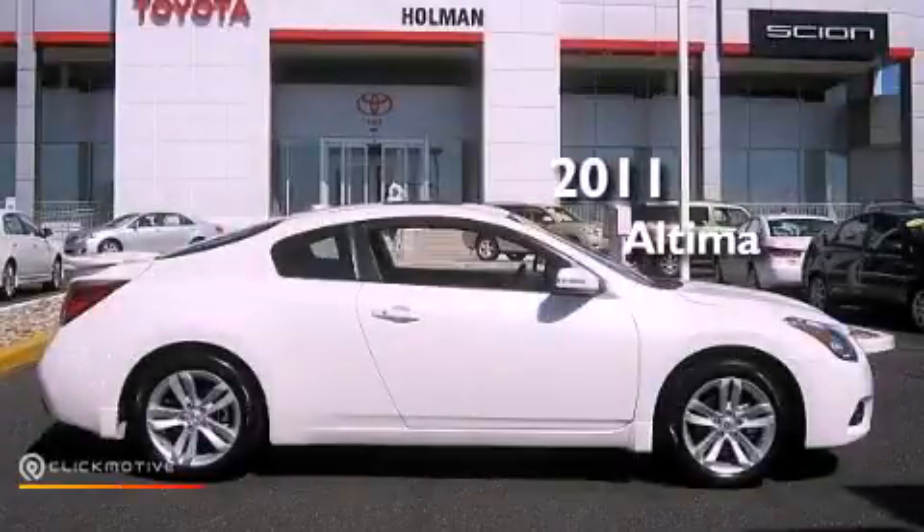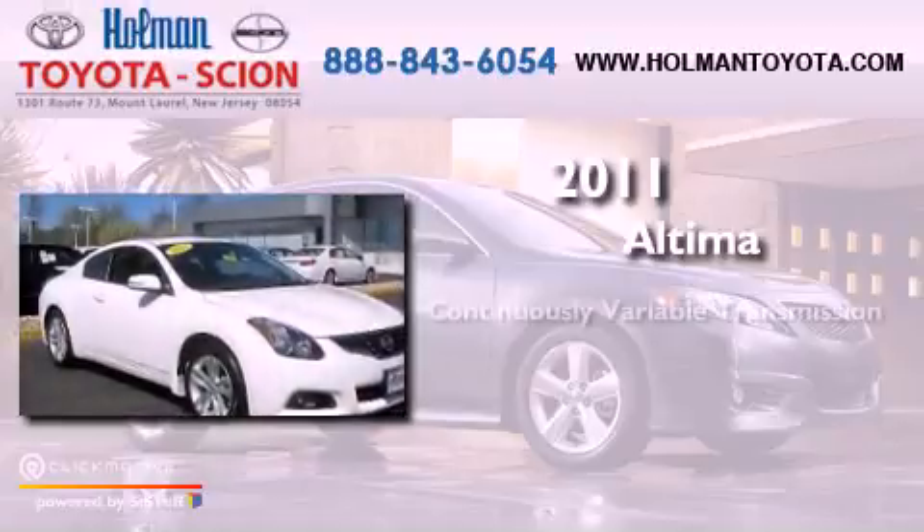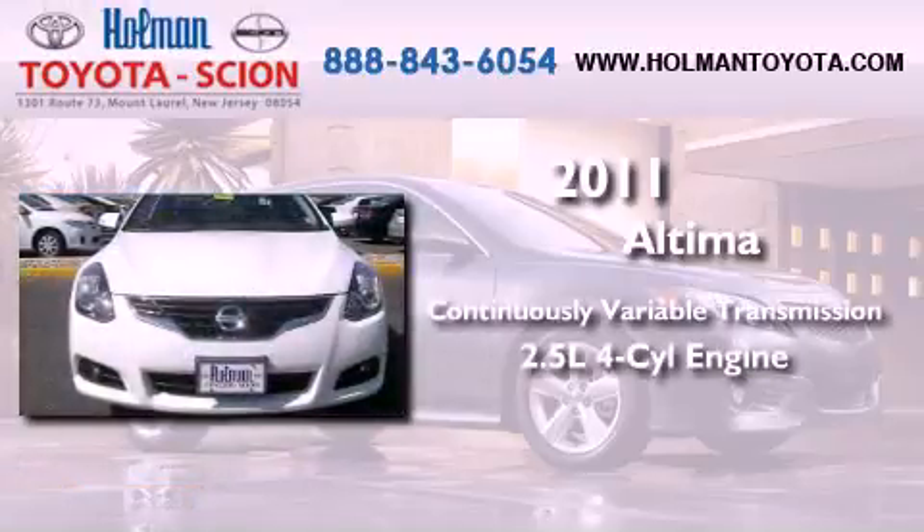This is a 2011 Nissan Altima. This vehicle has seating for five adults and an inline four-cylinder engine.